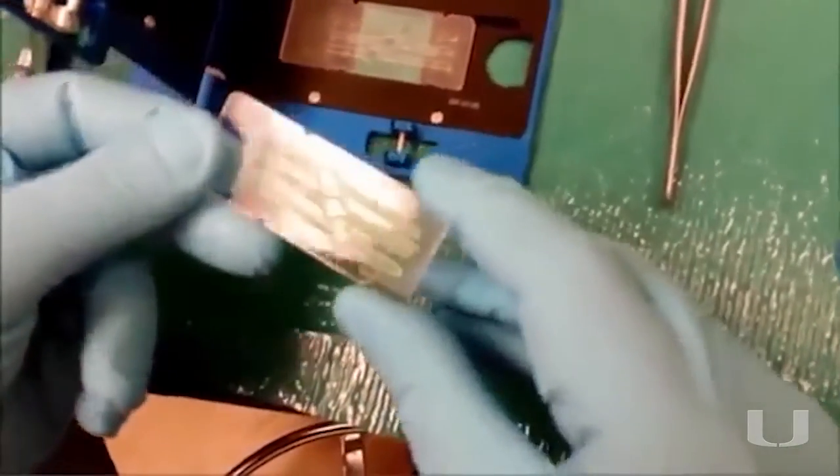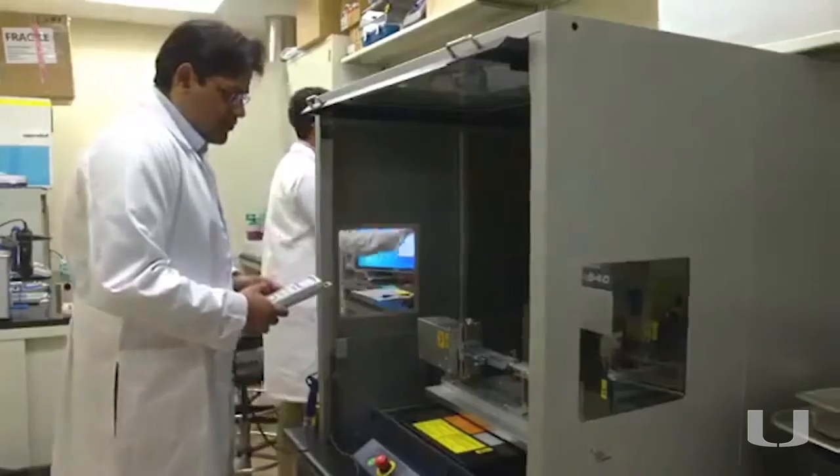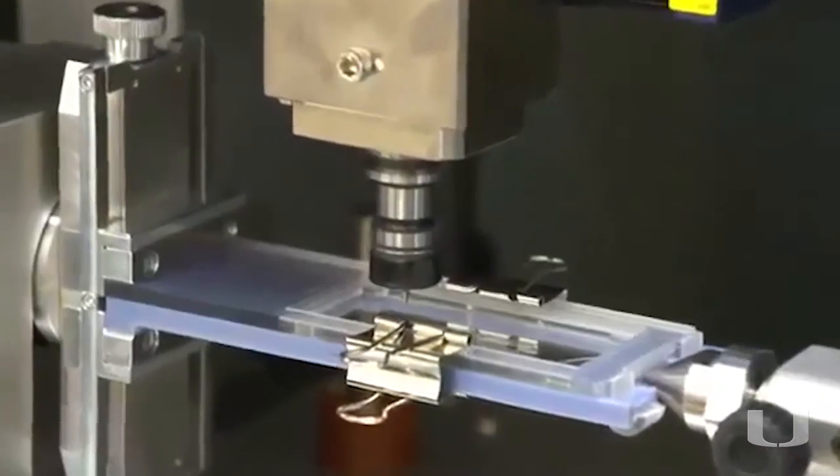Organs on chips are essentially micro-scale mimics of human organs, so that we can get responses from those systems in a way that's more replicative than using animals or using simple cell culture dishes.